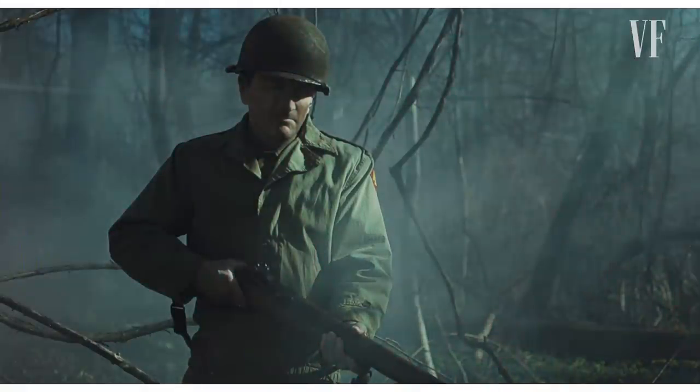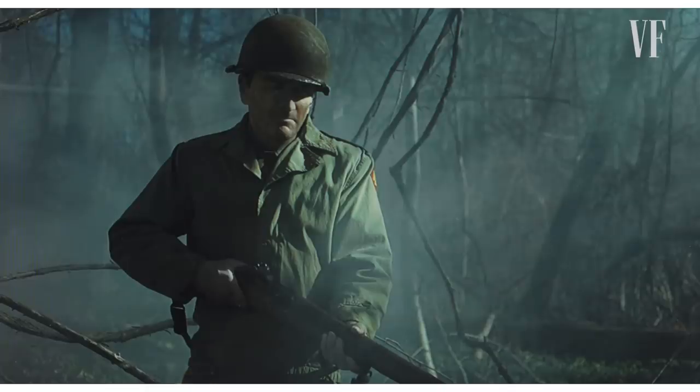This is Robert De Niro as Frank Sheeran at his youngest in the film. The real guy, Frank Sheeran, was much bigger than Robert De Niro, but there was no way we were gonna make Robert De Niro actually six foot four. So to help Bob, he had some lifts in his shoes sometimes. And then we sort of built up his shoulders a little bit to make him broader than he actually is, especially in the younger scenes.